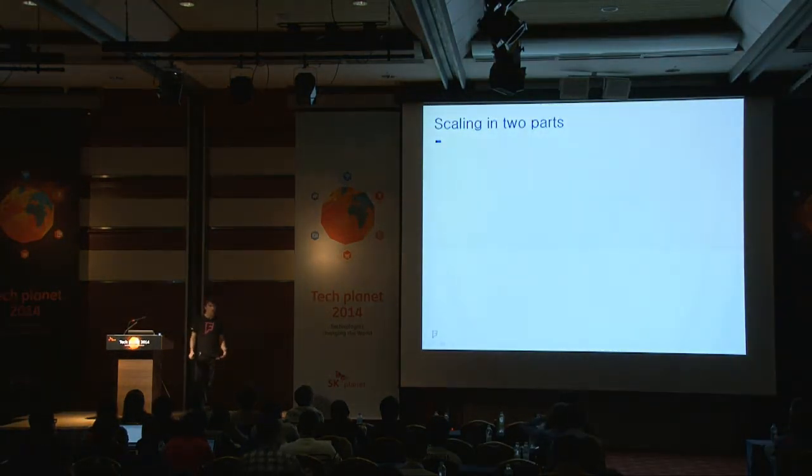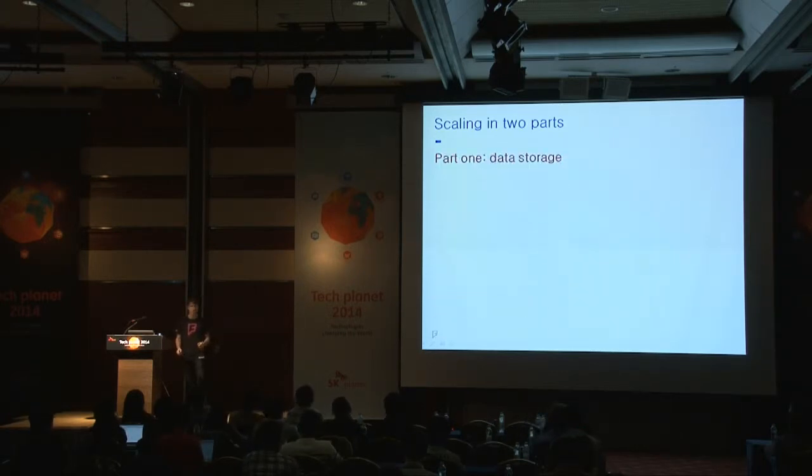I'm going to break this talk into two parts. In part one, I'm going to talk about how we've scaled our data storage. And in part two, I'm going to talk about how we've scaled our code base and tooling to manage complexity within the application.